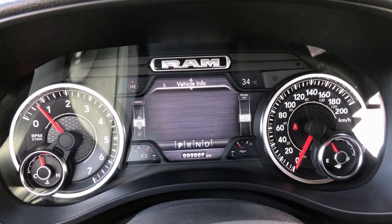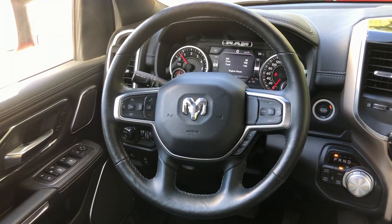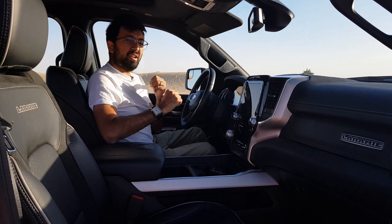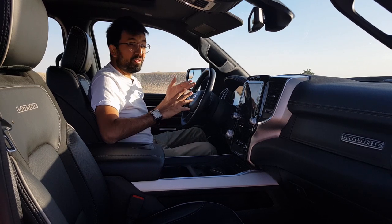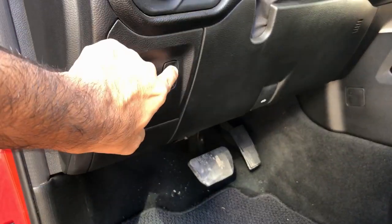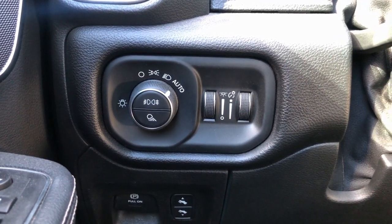The screen shows everything from tire pressure, oil, and battery to temperatures and much more. The steering wheel is pretty big and chunky, leather-covered with stitching. On the right you get cruise control and on the left the infotainment controls. One thing to note about cruise control: if you set it at a limit, it goes two kilometers above — set it at 120 and you're doing 122 — so account for that. The extended media controls are at the back of the wheel and you can also adjust the pedal positions using buttons on the sides.